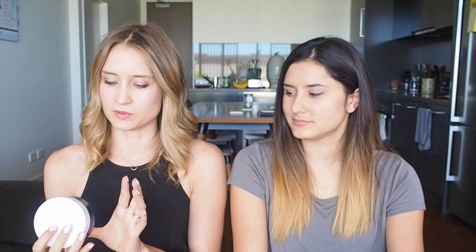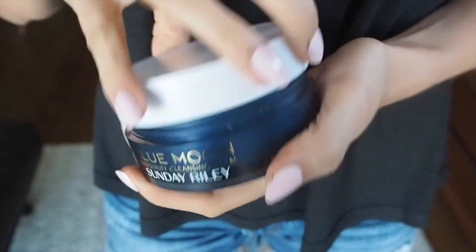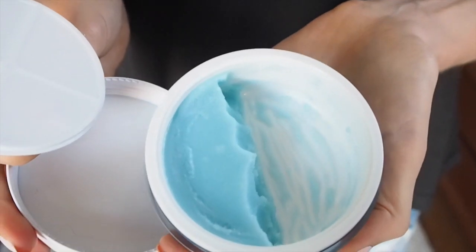So onto our actual skincare routine — we're going to start with cleansing. Both of us like to use oils or richer formulations for removing makeup rather than sudsy, soapy products. The one I'm using at the moment is the Blue Moon Cleansing Balm from Sunday Riley. The ingredients list is quite clean and I really like the scent — it's got a lot of nice oils in it. It's like a big brick and I just scoop out a little bit and dissolve my makeup with it. I can't use it on my eyes unfortunately because it has little granules.